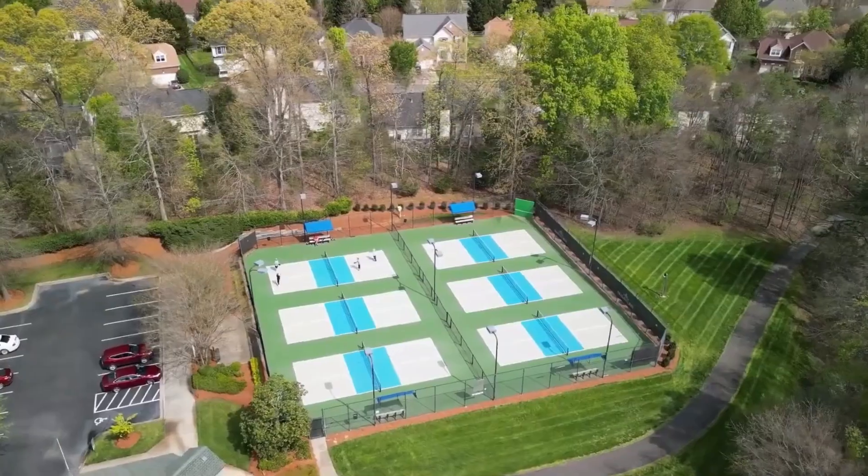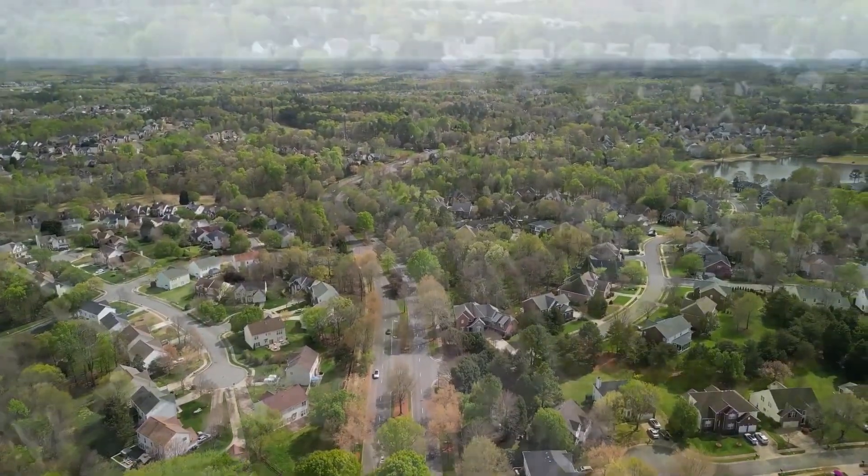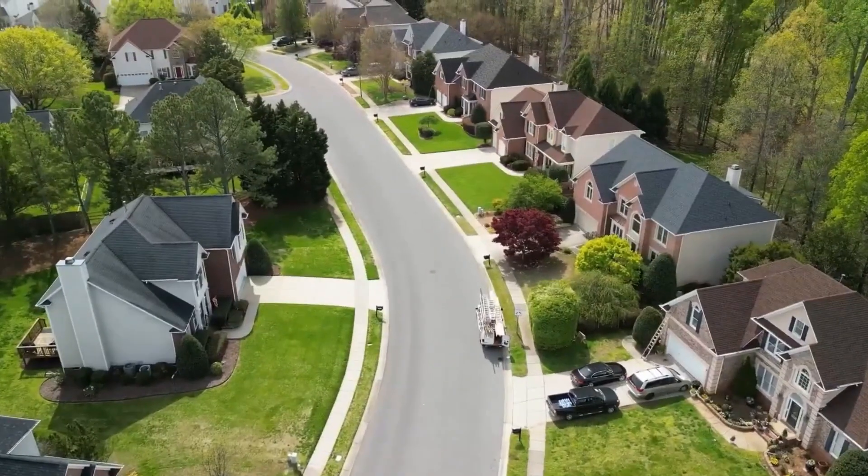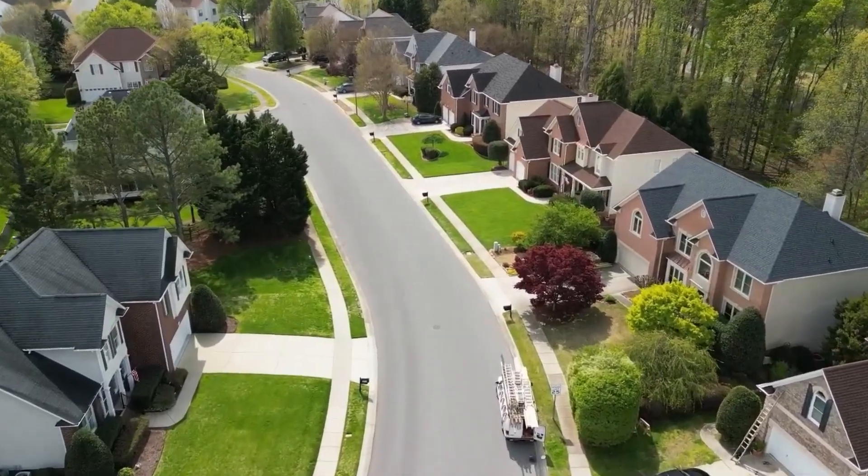Highland Creek is super family-friendly — people love it over there. It offers larger homes at a more affordable price than Ballantyne. The downfalls are that you are further out from Charlotte and it doesn't have the urban feel. Ballantyne is doing a better job at adding that, but Highland Creek doesn't really have the space for it and lacks access to the light rail. But if you're looking for a family-friendly community with larger home sites, mature trees, beautiful yards, and tons of amenities, definitely check out Highland Creek.